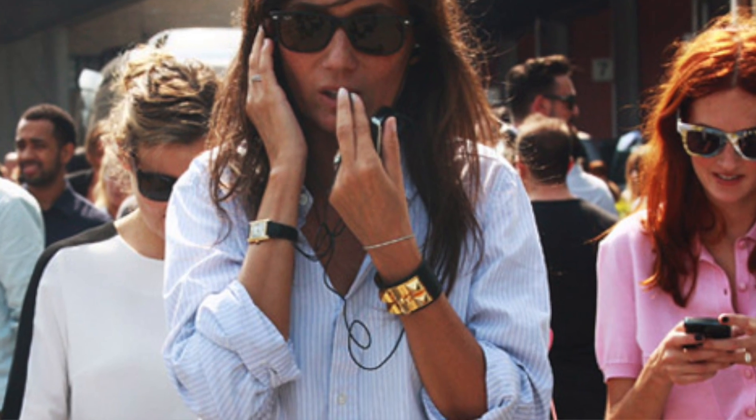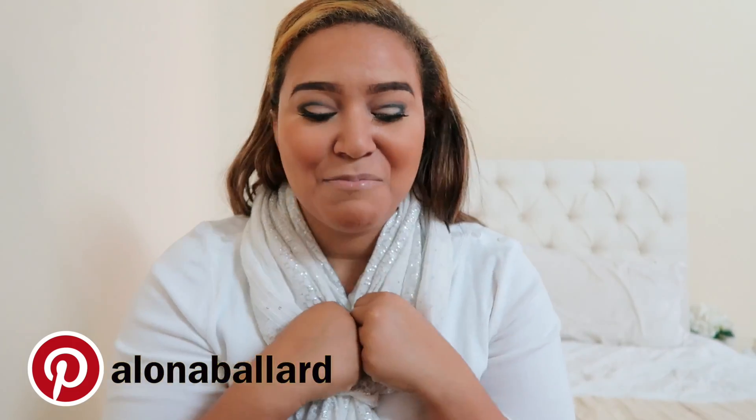I first fell in love with this item when I saw it on the wrist of French Vogue editor Emmanuel Ault. I have a page dedicated to her style on my Pinterest because she is my style icon.